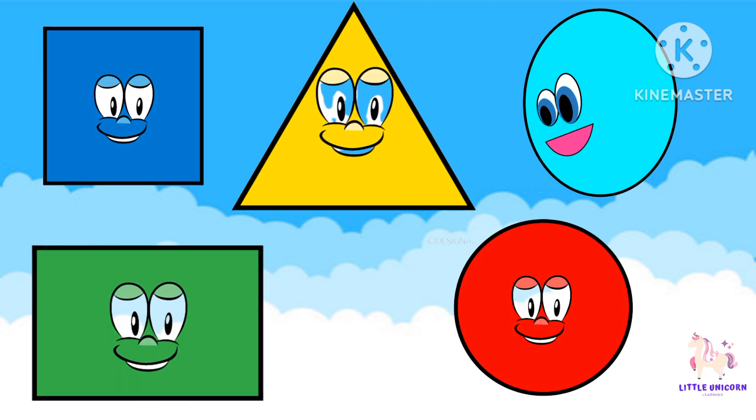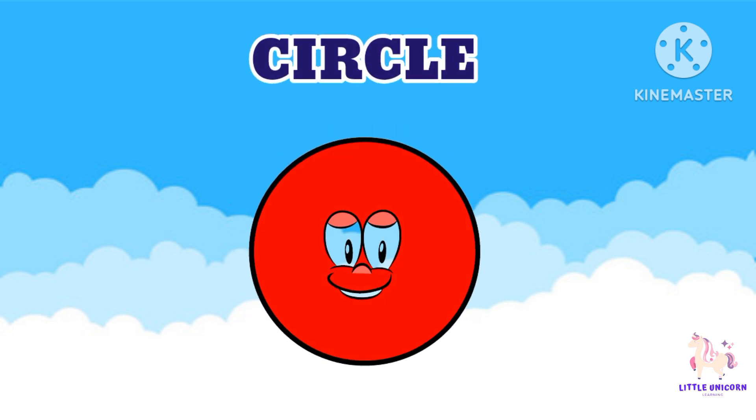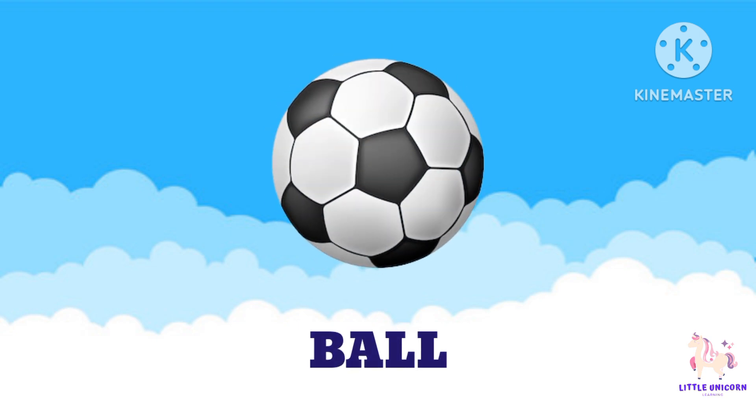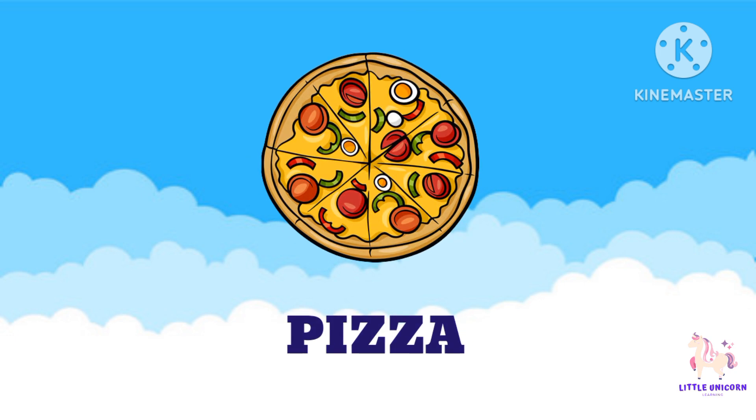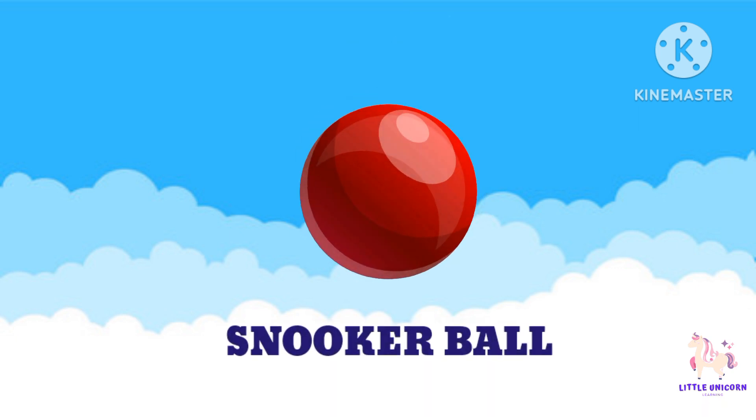We have some special shapes to learn about today. Our first friend is the circle — can you say circle? Great! Circles are round like a ball. Let's see where we can find circles in the world around us. Pizza has a circle shape, an orange has a circle shape, and a snooker ball has a circle shape.